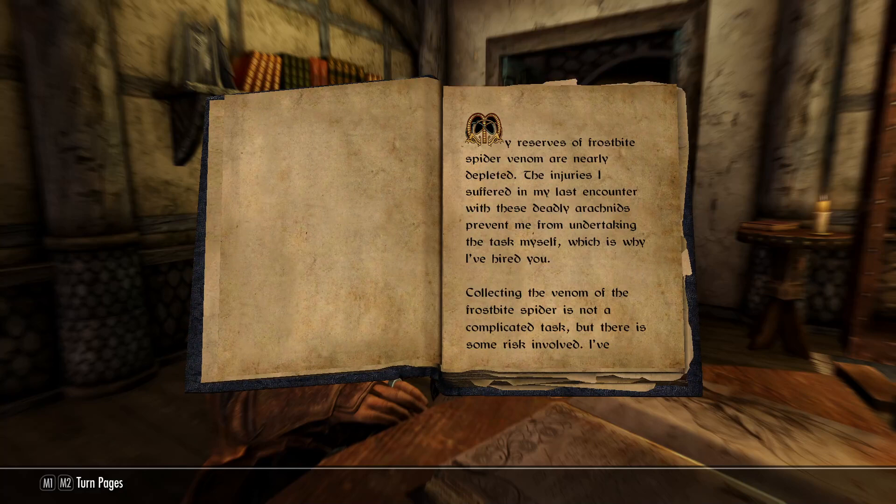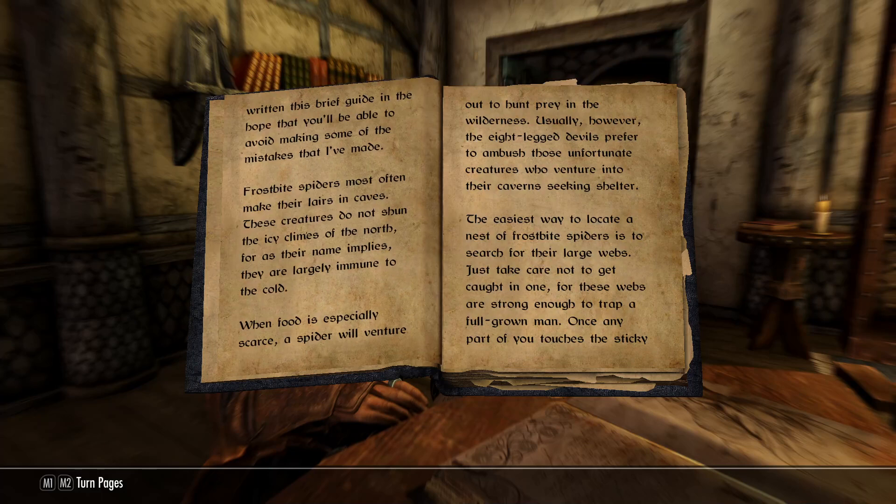My reserves of Frostbite Spider Venom are nearly depleted. The injuries I suffered in my last encounter with these deadly arachnids prevent me from undertaking the task myself, which is why I've hired you. Collecting the venom of the Frostbite Spider is not a complicated task, but there is some risk involved. I've written this brief guide in the hope that you'll be able to avoid making some of the mistakes that I've made.